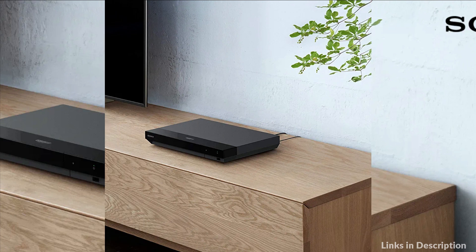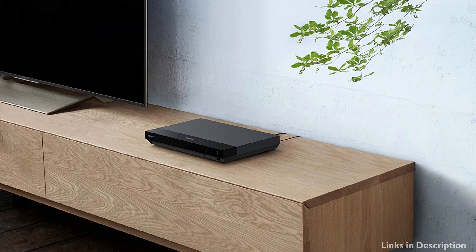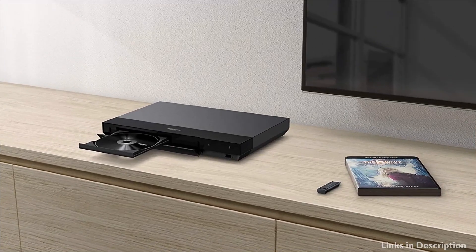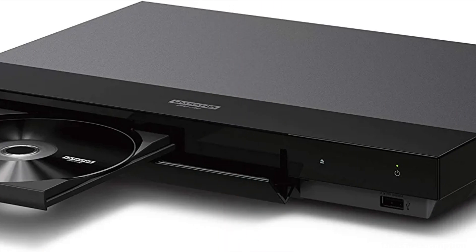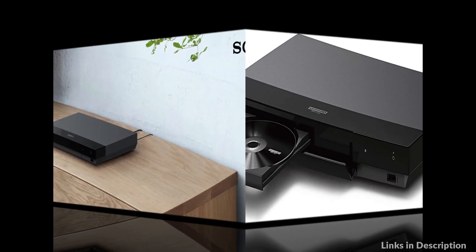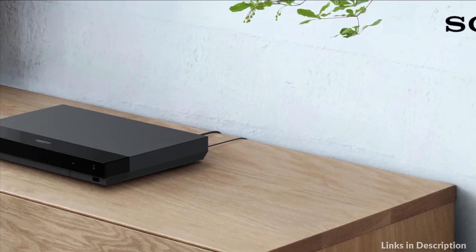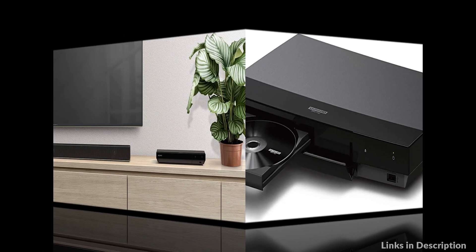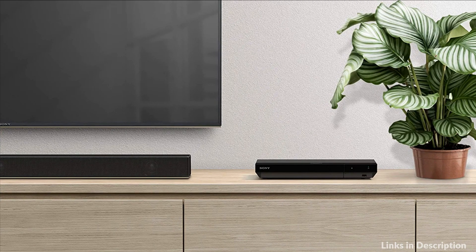Bring scenes to life with striking highlights, deeper darks, and vibrant colors. Dolby Vision is an HDR solution that creates an immersive, engaging cinematic experience in your home. Support for the new BT.2020 color space means access to a much wider range of colors than conventional TV signals offer. This ultra-wide color space means content creators can deliver much more saturated and realistic color, from deep aquatic blues to natural greens and vibrant reds.